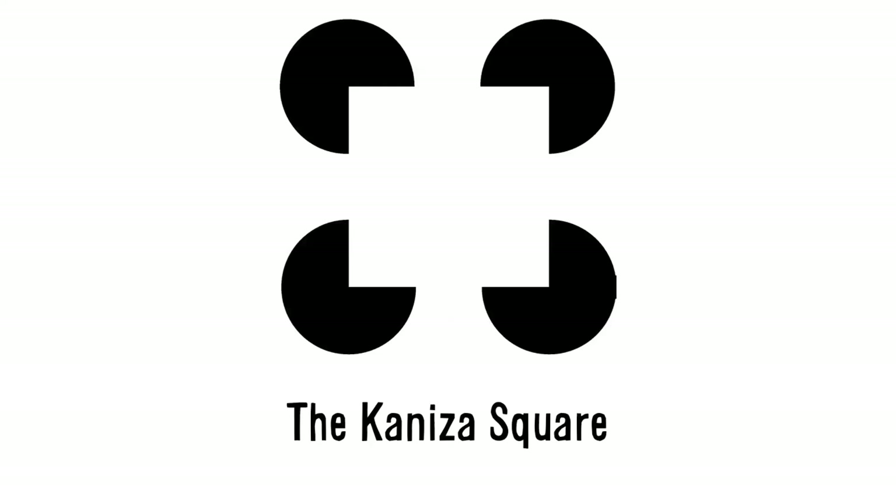We've all seen illusions like this before: four circles with corners cut out of them. We perceive an actual square resting on top of circles even though no square is there. Interestingly, if you take this shape and put it on top of text, the letters within the fake square appear bigger than the rest of the letters. This is because our brain assumes the letters are closer to us than the rest of the text — after all, the letters are on top of a square that's on top of circles, on top of text.